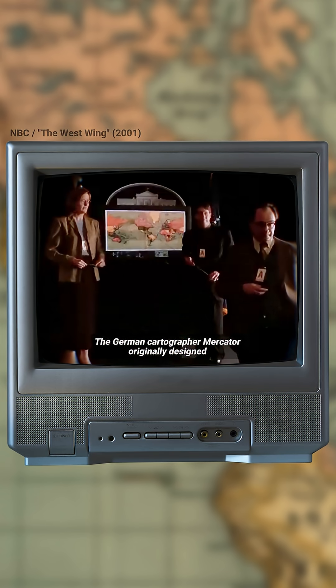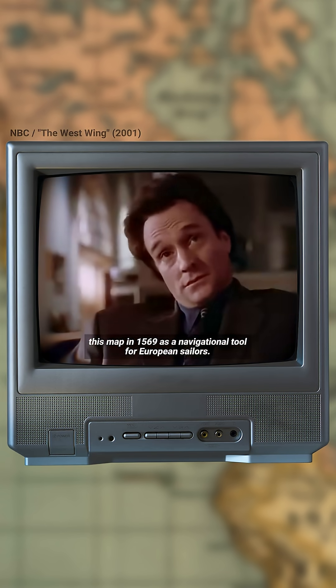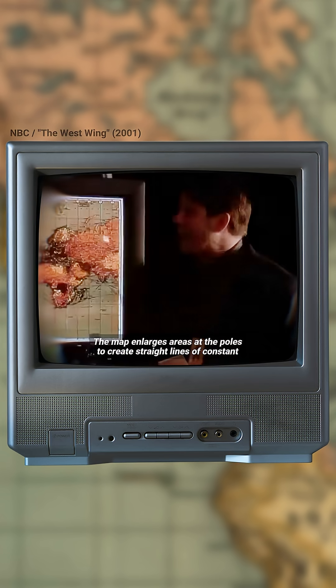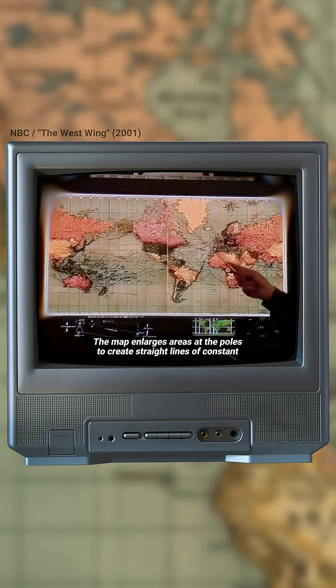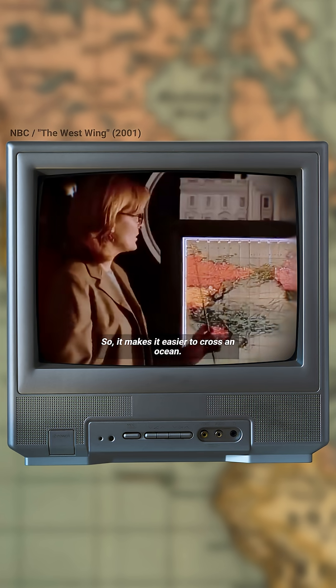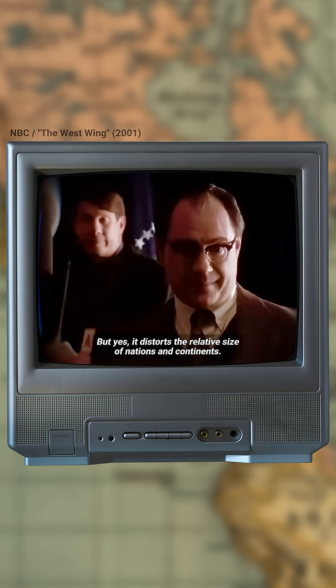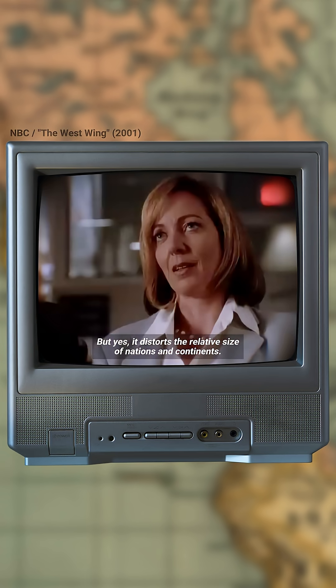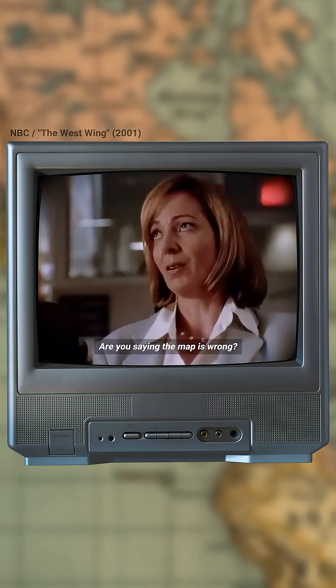For the history of the Mercator projection, I'm going to refer you to a clip from an episode of the West Wing, which aired in 2001. The German cartographer Mercator originally designed this map in 1569 as a navigational tool for European sailors. The map enlarges areas at the poles to create straight lines of constant bearing or geographic direction, so it makes it easier to cross an ocean. But it distorts the relative size of nations and continents. "Are you saying the map is wrong?" "Actually, yes."